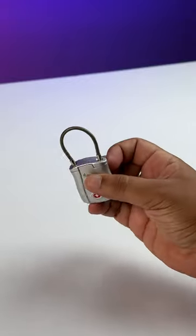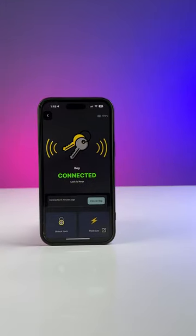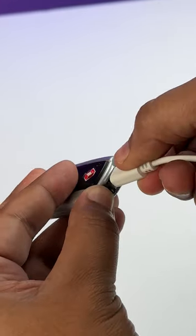I also like that this lock is super tough with its steel cable, and when a locked bag is stolen, your phone makes a super loud alarm. The battery on this lasts for more than three months and it has micro USB charging.